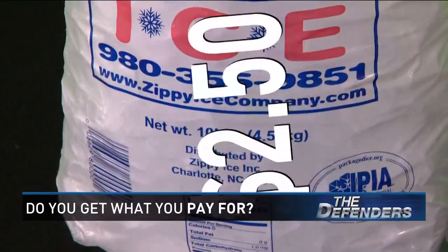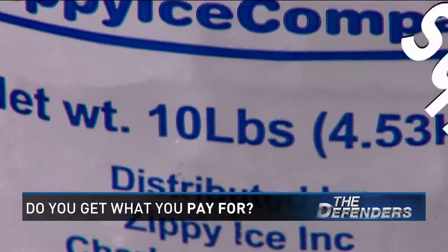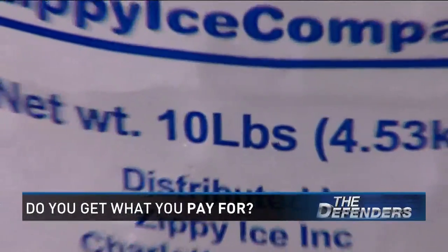And our 10-pound bag of ice for $2.50 wasn't watered down. It was actually 10.6 pounds — again, in our favor.